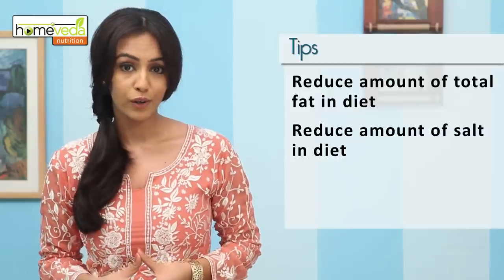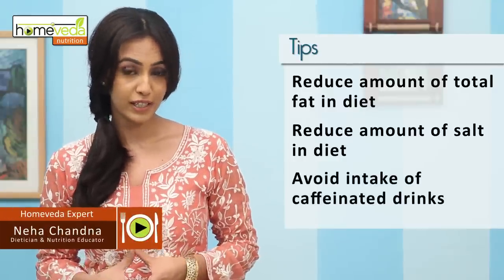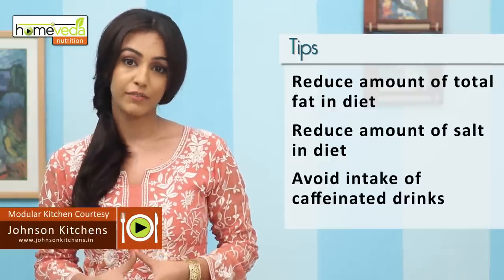Along with alcohol, it's best to avoid intake of caffeinated drinks as these can damage the liver further.